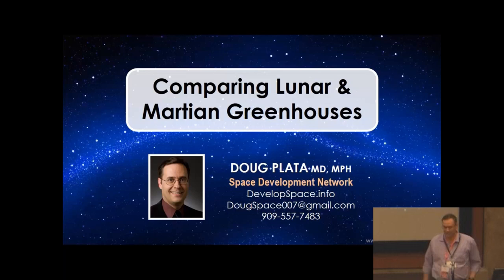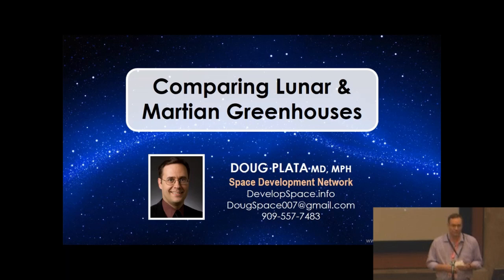Let me take a moment to introduce myself. I'm Doug Plata, an urgent care physician. I got seriously infected with the space bug back in 2012 and have enjoyed every moment of the infection. I've developed a space advocacy organization called the Space Development Network — a free-to-join organization. We're looking for people with very different skills to work together on individual projects towards a specific plan for sustainable space development. Go to developspace.info — it's a rather extensive website, still a work in progress. Feel free to join.